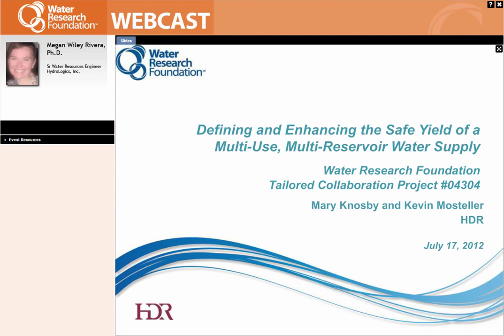Mary's project manager with HDR in Charlotte. She has a master's in civil and environmental engineering from UNC Charlotte and is a registered professional engineer. Mary's experience includes a variety of water and wastewater engineering projects. She's currently working with the Catawba-Wateree Water Management Group on this particular safe yield research project, as well as their water supply master plan. Welcome, Mary.